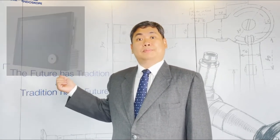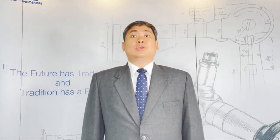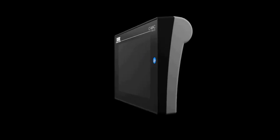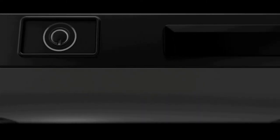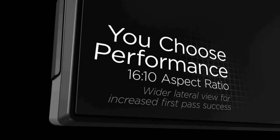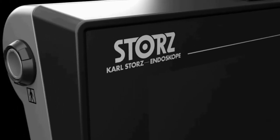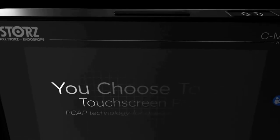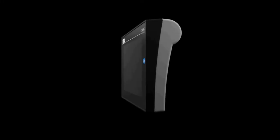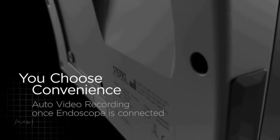The 5S is compatible with the CMAC monitor, the C Hub, the TelePac, and the TeleCam C3. If you already have these monitors, you don't have to make additional investments to use the 5S. However, we also have a new CMAC monitor which is perfect for the 5S. It has full HD resolution, a dual processor, and a 16 by 10 aspect ratio for a wider lateral view, giving better visualization of the airway. It has PCAP technology for glove-touch screen control.